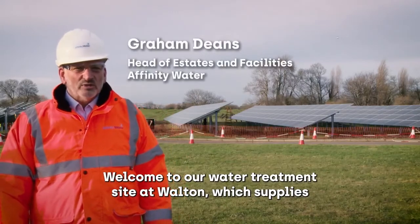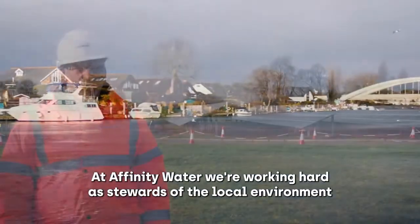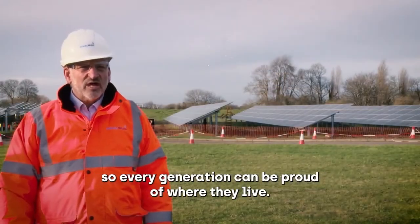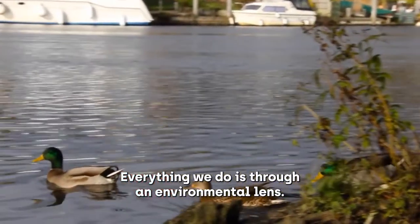Welcome to our water treatment site at Walton which supplies a hundred thousand of our customers with high quality drinking water. At Affinity Water we're working hard as stewards of the local environment so every generation can be proud of where they live. Everything we do is through an environmental lens.